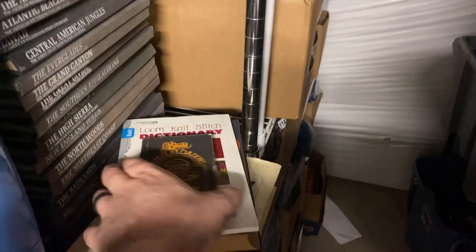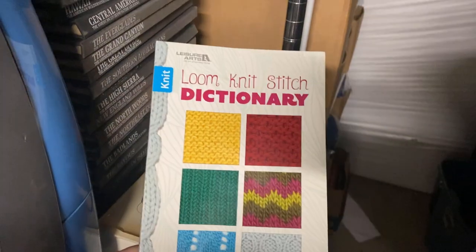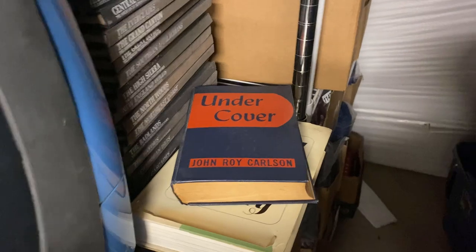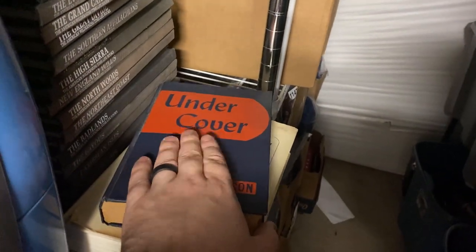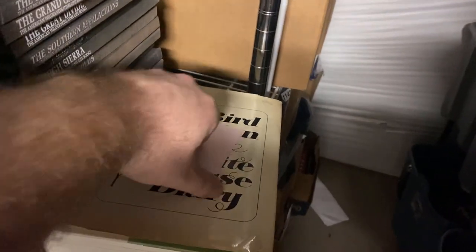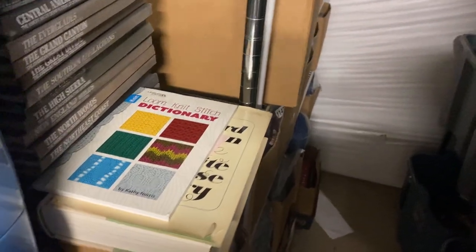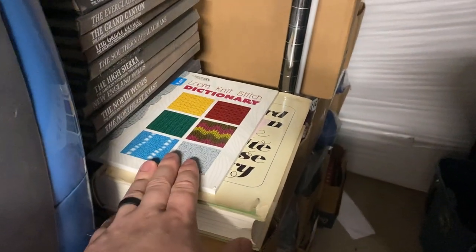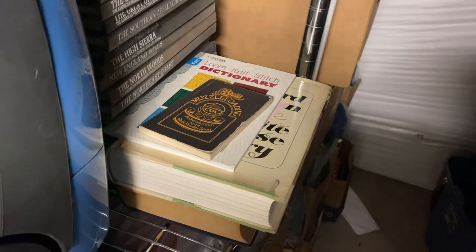I'm going to show you this interesting book lot that came in this morning. We got a little muzzle loading pocket book, a book on knitting and stitches, and then 'Undercover' by John Roy Carlson — I think it's a Nazi story, not sure if it's fiction or nonfiction. And here is a Lady Bird Johnson White House diary, and this one is signed. So we've got a signed Lady Bird Johnson, a Nazi book, a loom-knit-stitch dictionary, and muzzle loading. I don't know if anybody can figure out that person's interests.